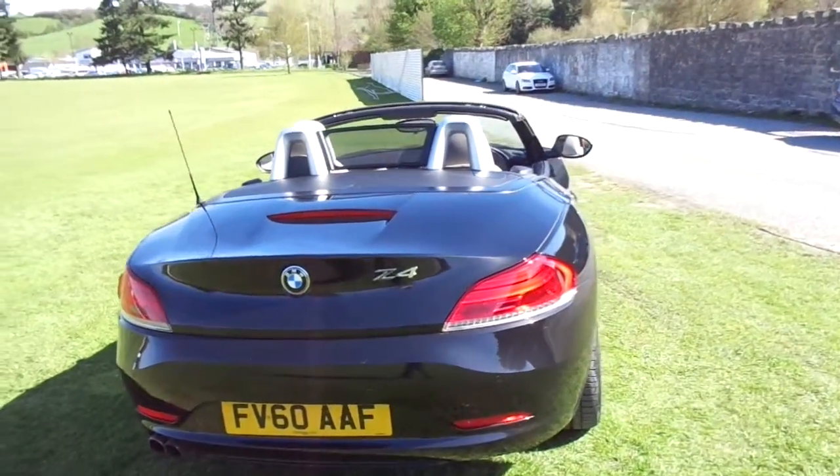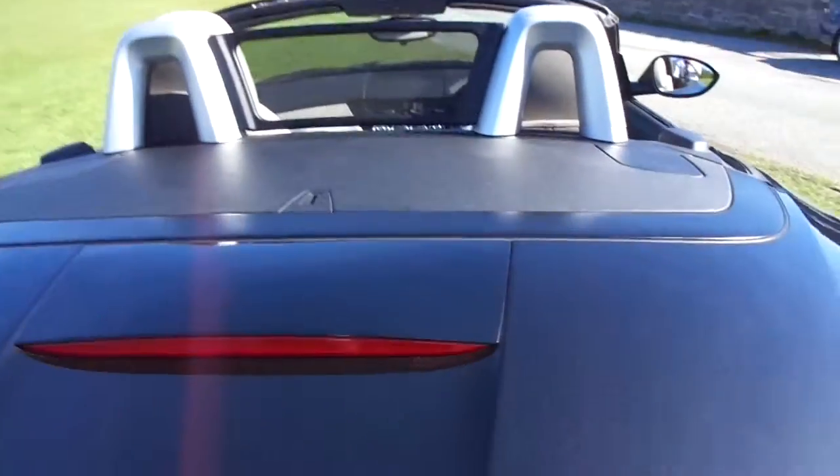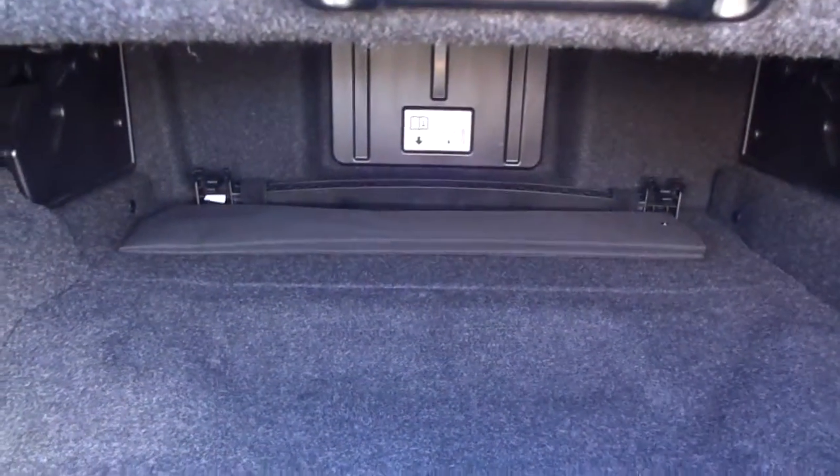Being a convertible, you'd expect it to have a small boot, and even with the roof down, we still have a bit of access in the rear here, with a nice long bay underneath there.